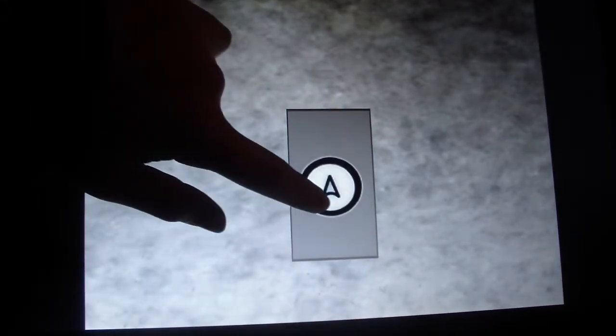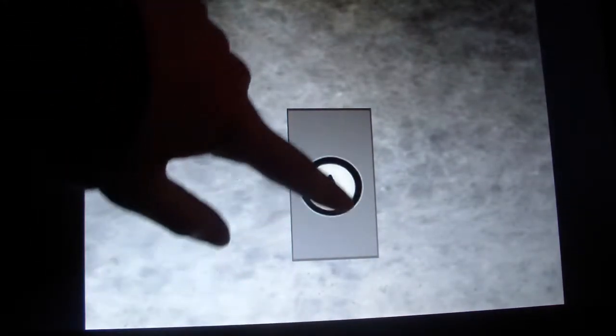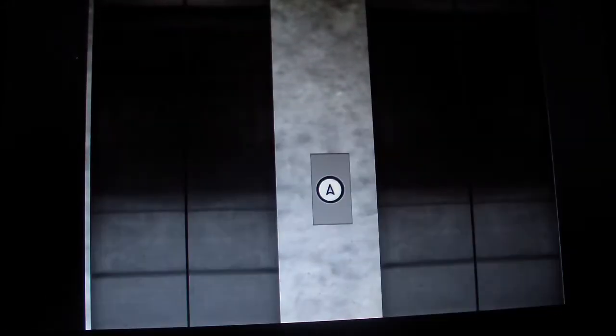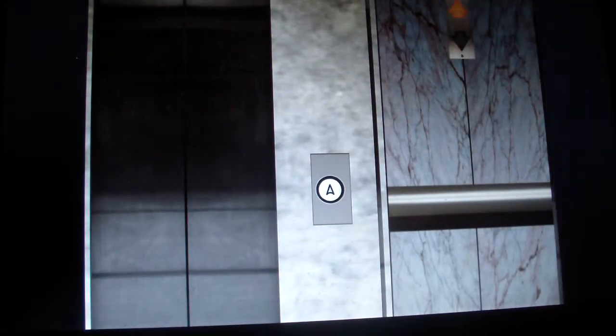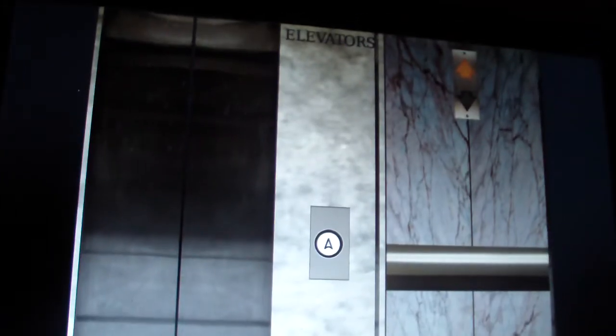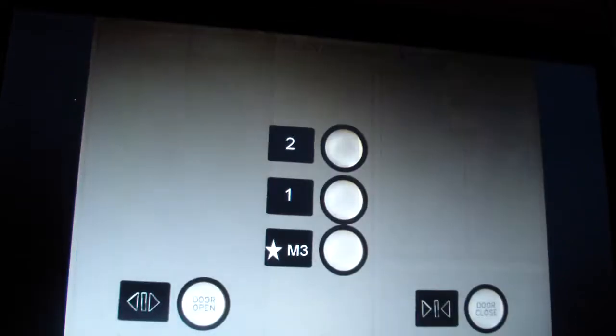Here we come to the elevator at Neiman Marcus, not Macy's, Greece Valley Mall. There's the elevator sign and the elevator indicator.